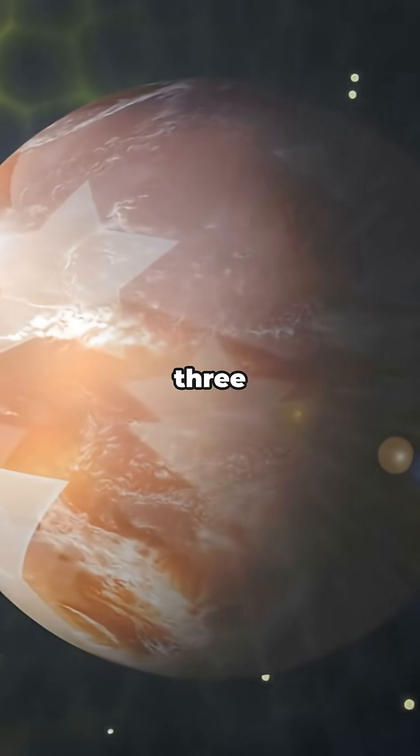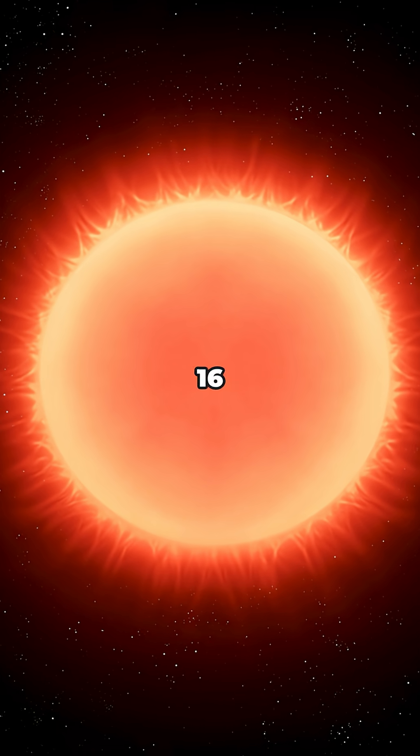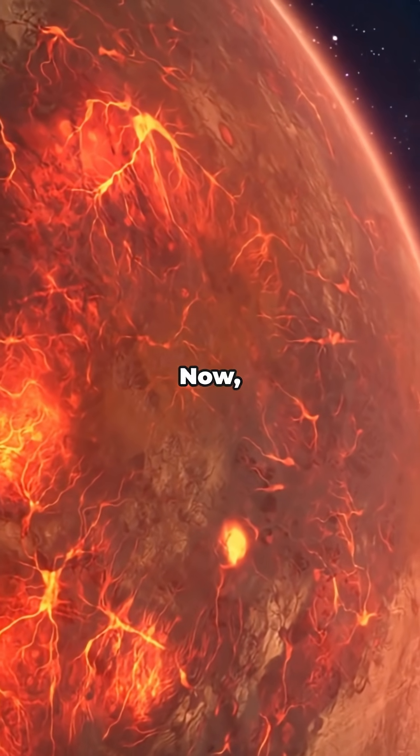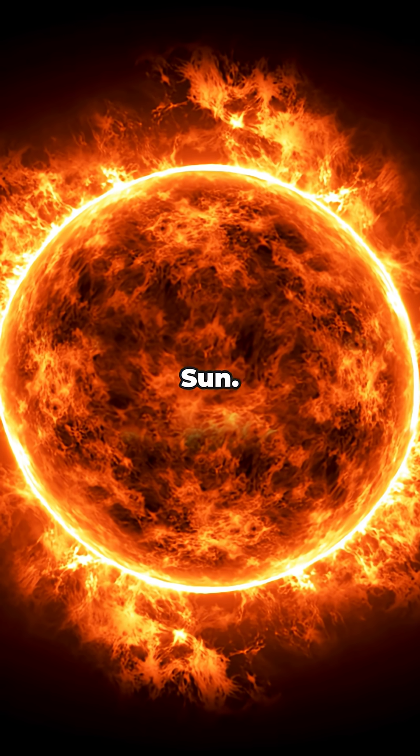Ever heard of Gliese 832? It's not just a cool name, it's a real star, sitting about 16 light years away from Earth — practically next door in galactic terms. Gliese 832 is a red dwarf. Think of it as the chill, smaller cousin of our sun.